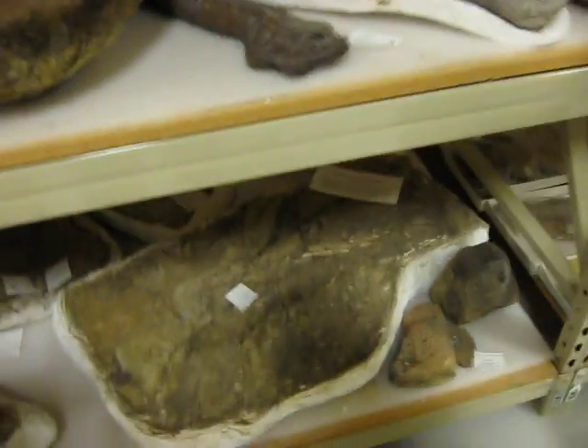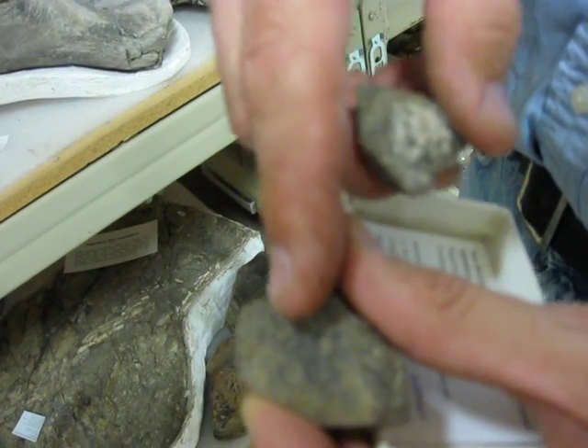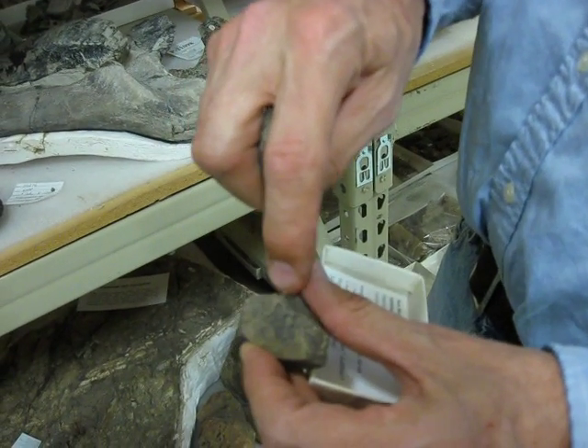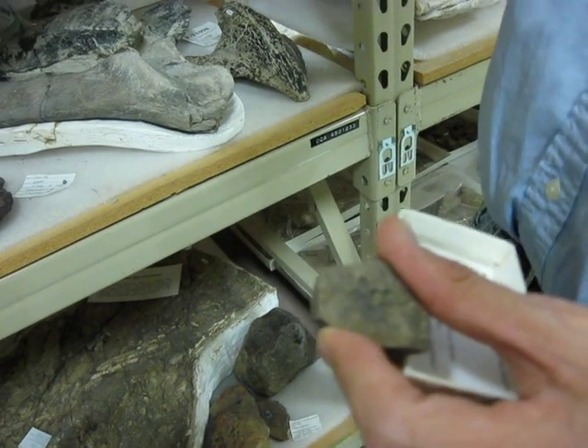What you're looking at here — the big piece and the little pieces — these are the skin impressions of a duck-billed dinosaur. They're about 75 million years old. And what you see are the little polygonal shapes; those are the individual scales that were in the skin and hide of this large reptile.